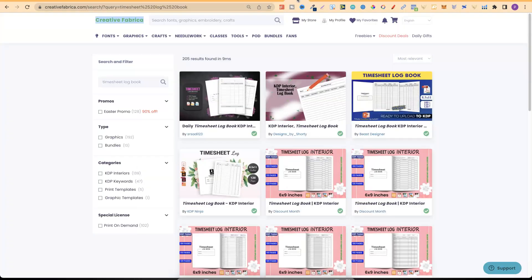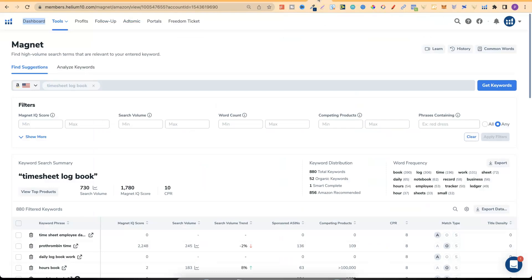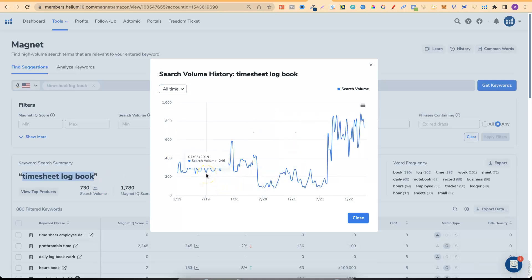Over on Creative Fabrica you can get timesheet logbooks. Again, always remember to modify these interiors so they're not exactly the same as everyone else's. There are lots of different options to choose from. On Helium 10, the search volume for timesheet logbook is not as high as the other niches, but we can see 730 monthly searches and a massive jump at one point, with a consistent amount of people searching year over year.